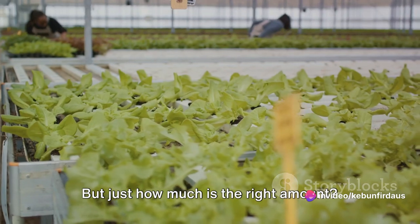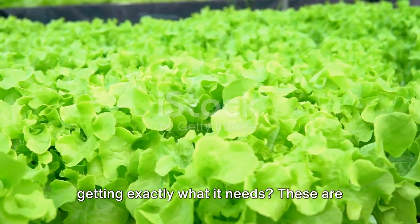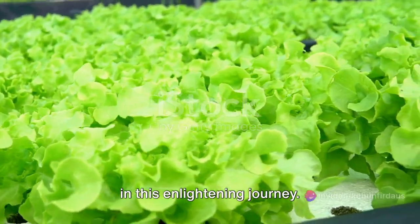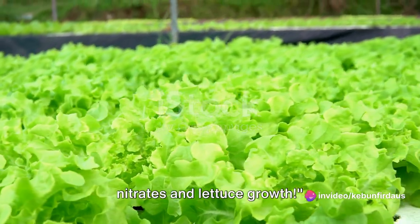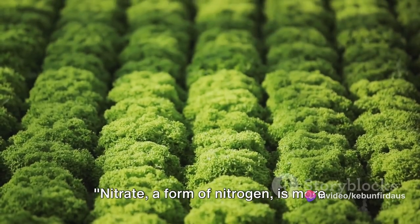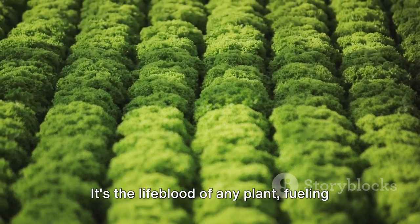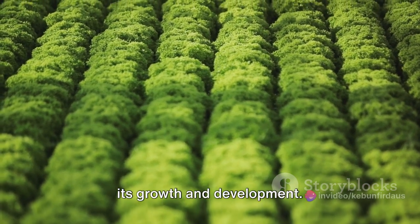Just how much is the right amount? And how can you ensure your lettuce is getting exactly what it needs? These are some of the questions we'll be exploring in this enlightening journey. Join us as we delve into the world of nitrates and lettuce growth. Nitrate, a form of nitrogen, is more than just a nutrient. It's the lifeblood of any plant, fueling its growth and development.